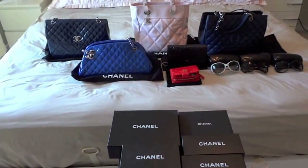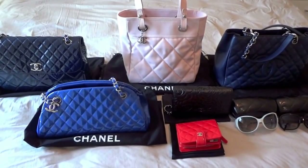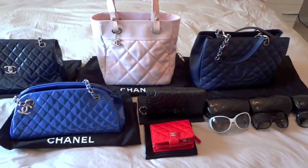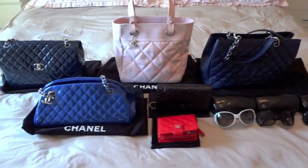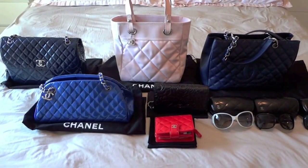So I currently own five of their purses, one wallet, and three pairs of sunglasses. Compared with some of you guys, it's not a big collection, but I only chose whatever I really like.